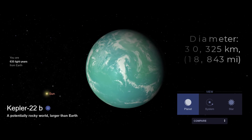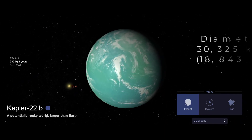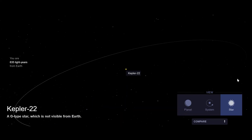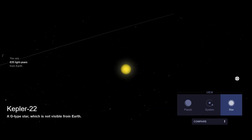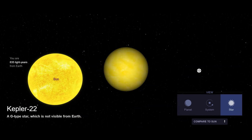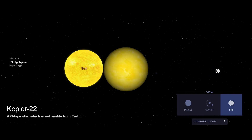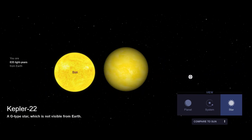#4. Kepler-22b is located about 600 light-years from Earth in the constellation Cygnus. It is an exoplanet orbiting the habitable zone of a sun-like star, Kepler-22. It is thought to be an ocean-like planet. It is nearer to its host star than Earth, but the star is cooler than the sun, which makes it highly likely for water to exist in liquid form.